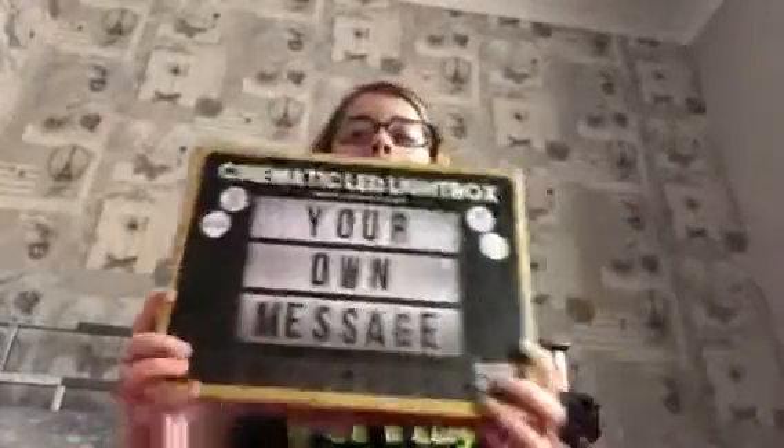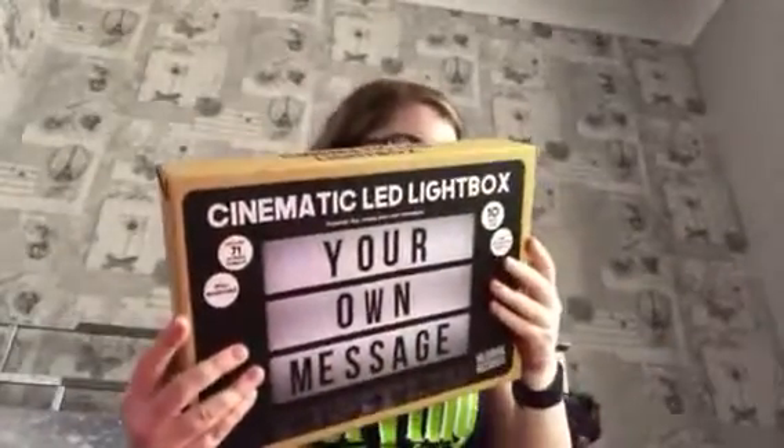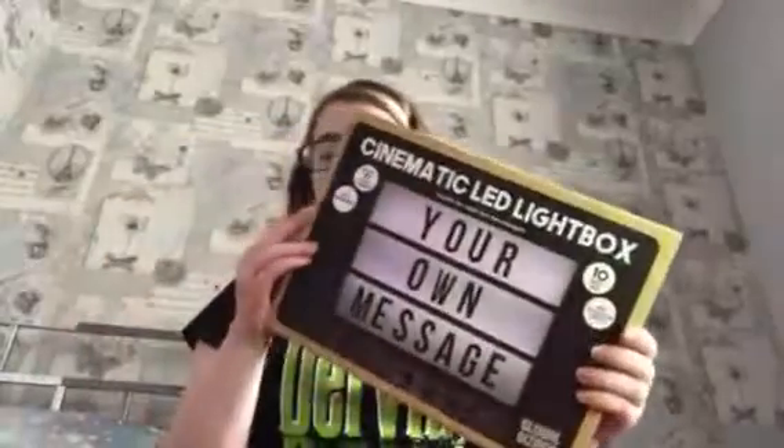The next thing again is from my mom and dad — I got my own light-up letter box. I've wanted one of these for a really long time. There's one at the Tesco petrol station where I work but it doesn't normally work, so I'm really happy my mom and dad got me my own.